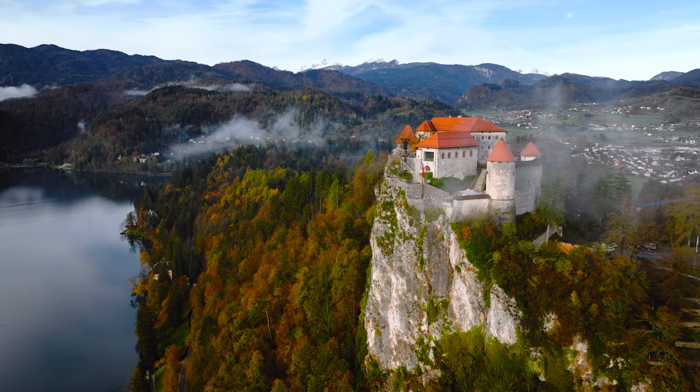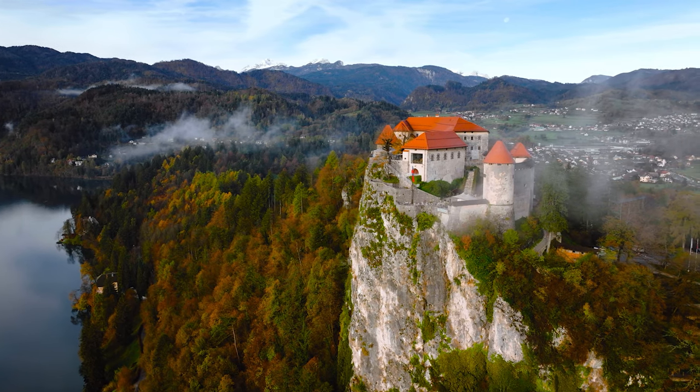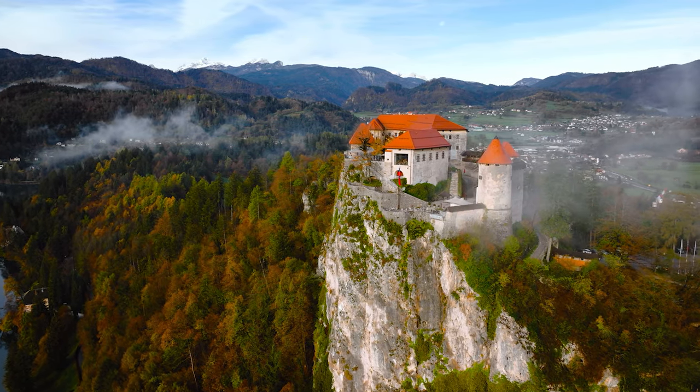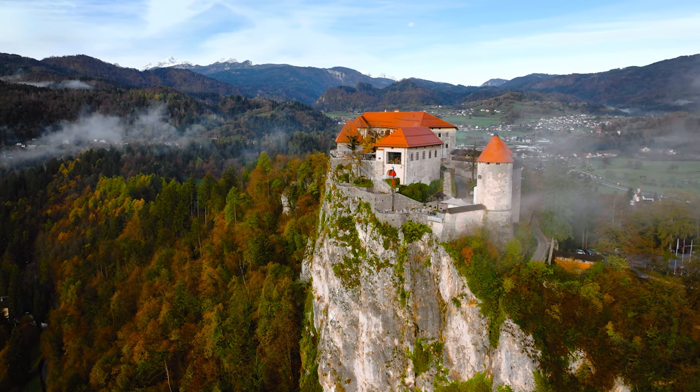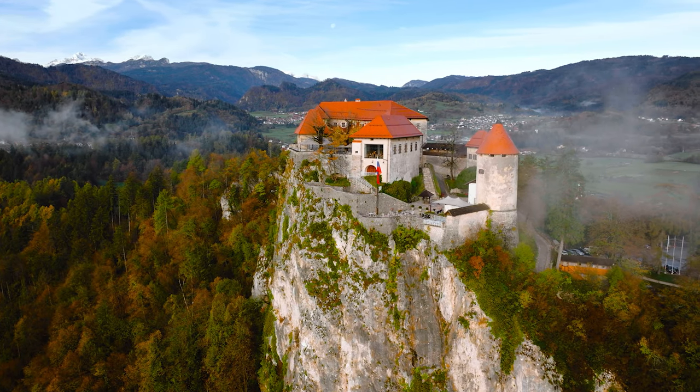A visit to Slovenia would not be complete without a visit to Lake Bled. This is one of Slovenia's most popular destinations. With its castle on the hill, a pretty island to visit, secluded swimming spots, and short hiking trails, Lake Bled is not to be missed.